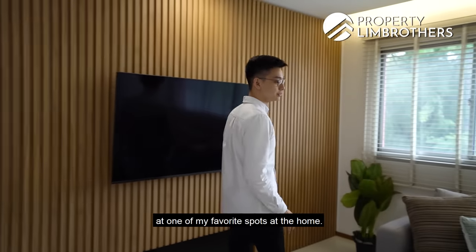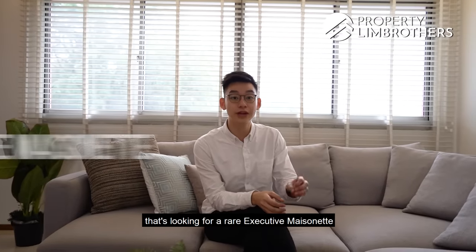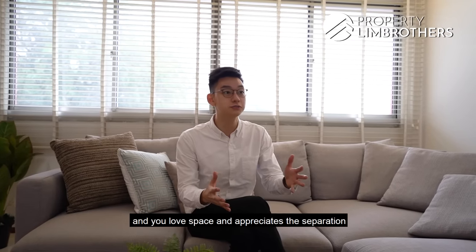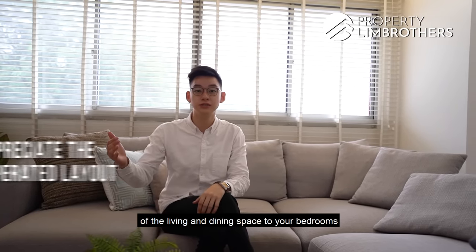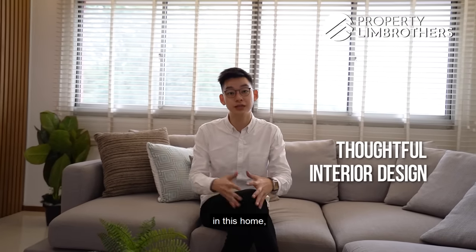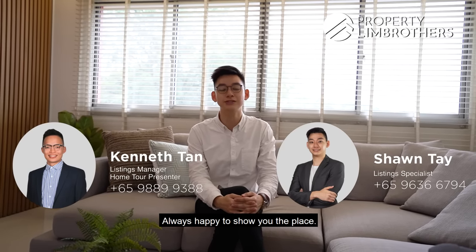Let's wrap up the home tour at one of my favourite spots in the home. If you're someone in the market looking for a rare executive mansionette and you love space, appreciate the separation of living and dining from the bedrooms, and value the thoughtful design placed in this home, then do give us a call. This is Sean from Property Lin Brothers — always happy to show this place.